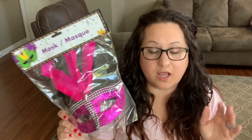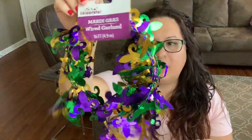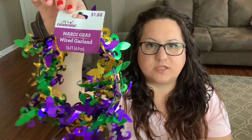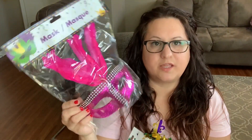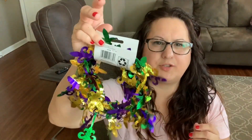Now for a little bit of Walmart stuff. I got this Mardi Gras item for my tablescape. Our Walmart is full of Mardi Gras stuff, though a lot of it was expensive. They had Mardi Gras masks for like $10, but this Dollar Tree one is just as nice. This Walmart item was only $1.88.